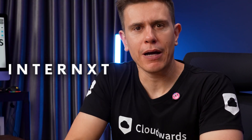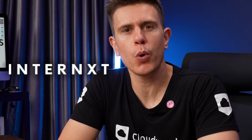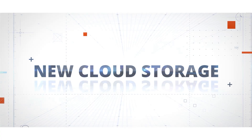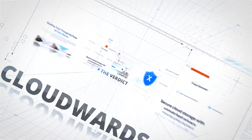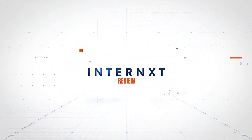Internext claims to offer cloud storage that's truly secure from prying eyes. It's also one for fans of open-source software. Could this be the privacy-focused solution you've been looking for? Let's find out as I'm diving deep into Internext's features to see if it lives up to its promises. Stay tuned as I uncover if this service can be your new cloud storage solution.